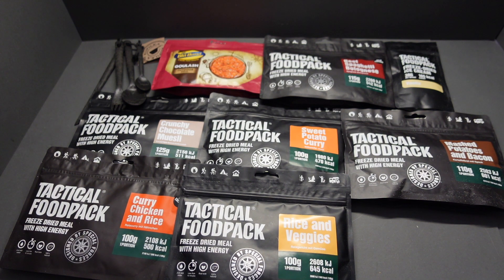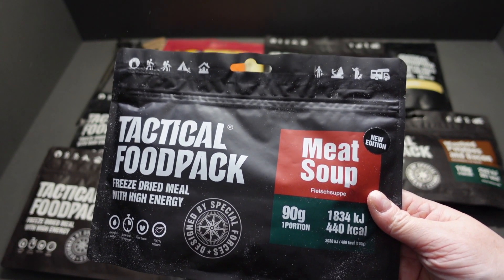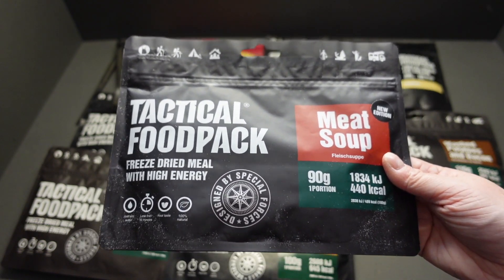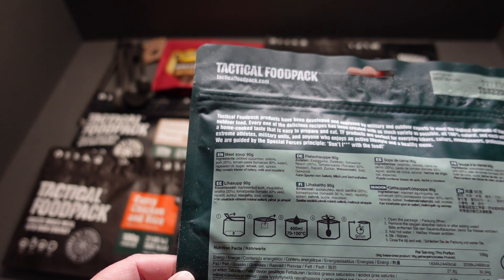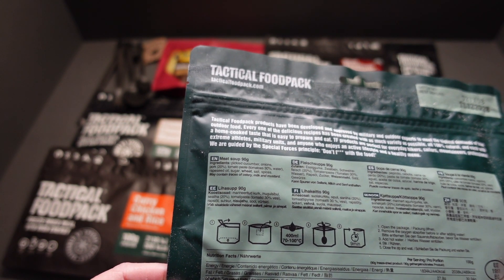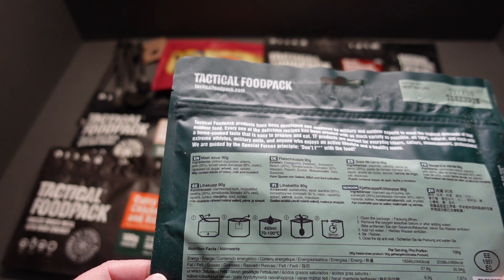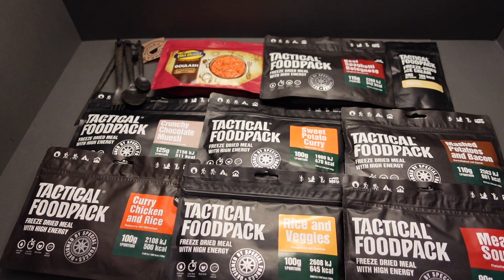Last out of the box guys — meat soup! Yes, you read it right: meat soup. Can't go wrong with that. Pickled cucumber, onions, pork, tomato paste, tomatoes — fantastic. 400ml of water. That's going to be brilliant. What a cracking box that is.